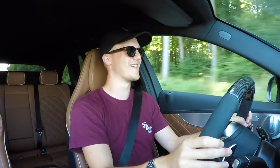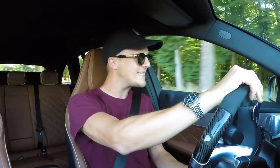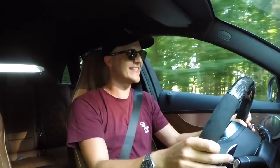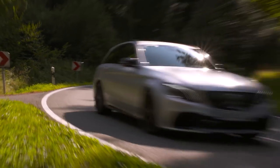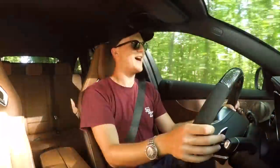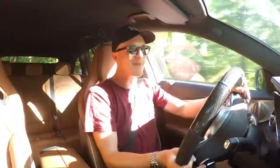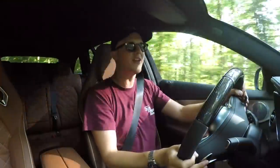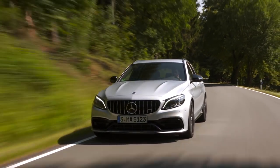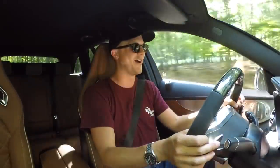Hello everyone and welcome to Seeing Through Glass and welcome to the absolutely mental facelifted Mercedes-AMG C63 S. I'm in love with this thing, it's a fact, I'm obsessed. If you're new to the channel, welcome, my name is Sam — make sure you subscribe for plenty more videos like this one. If you are a returning subscriber, make sure to turn on notifications so you don't miss those future videos as well.